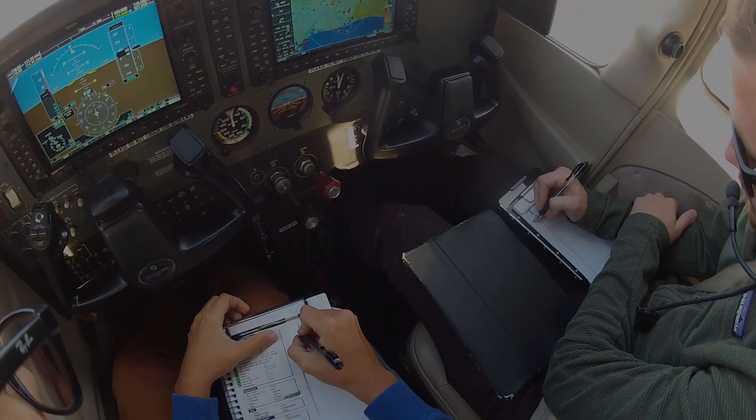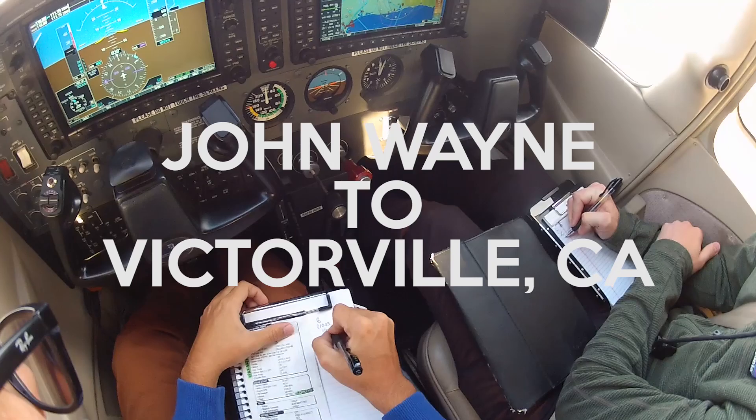Airport information Bravo, 2253 Zulu. Wind 210 at 5. Visibility 1.0. Sky clear below 12,000.